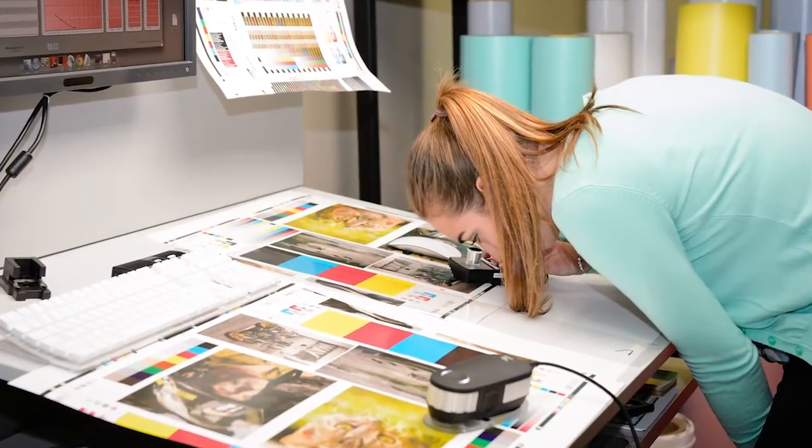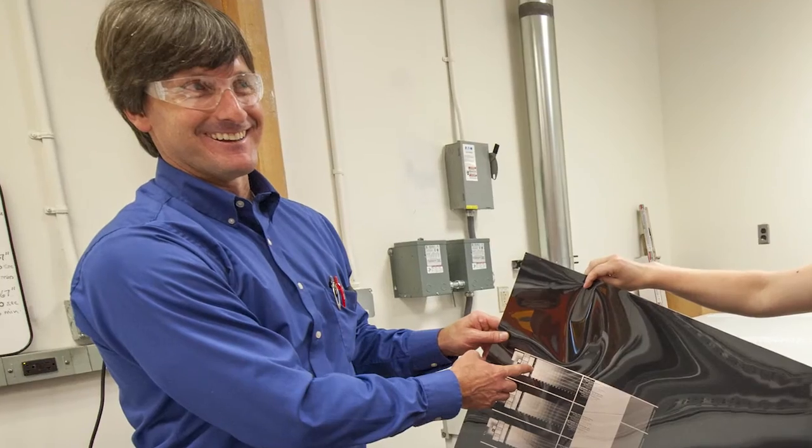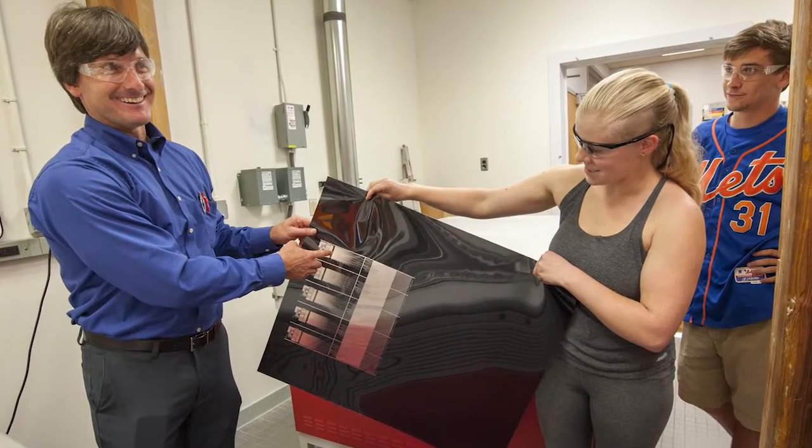Our emphasis is on executing a creative design. So yes, our students do design, but that's really a means of getting them engaged, having them take ownership of their projects. But our goal is to take these projects through to fruition.